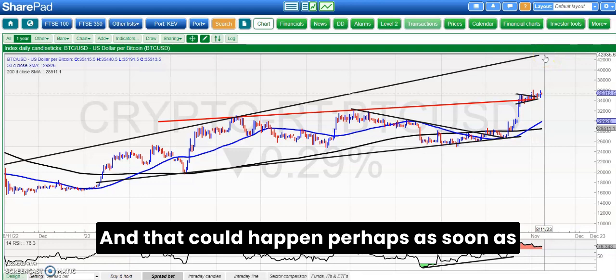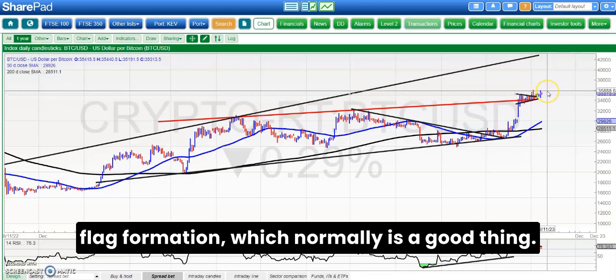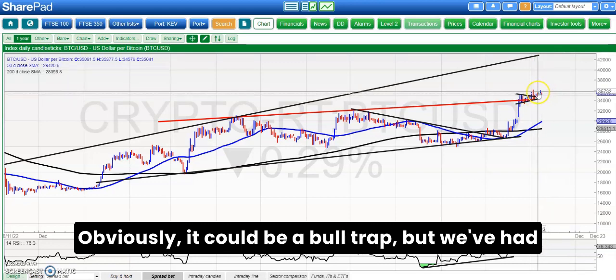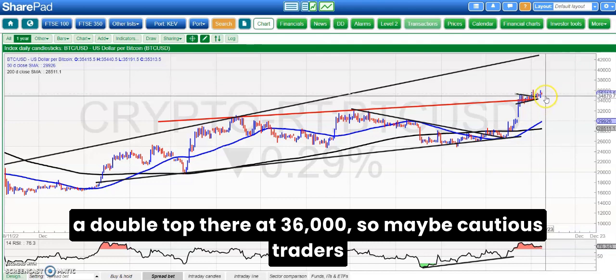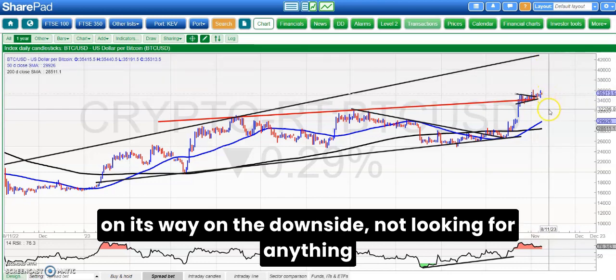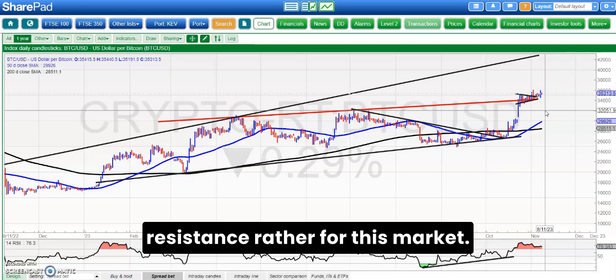That 43,000 target could happen perhaps as soon as the end of this month. The rising flag formation is normally a good thing — obviously it could be a bull trap — but we've had a double top there at 36,000, so maybe cautious traders would want to see that broken before assuming 43,000 is on its way. On the downside, not looking for anything worse than 32,100, which was the old July resistance for this market.